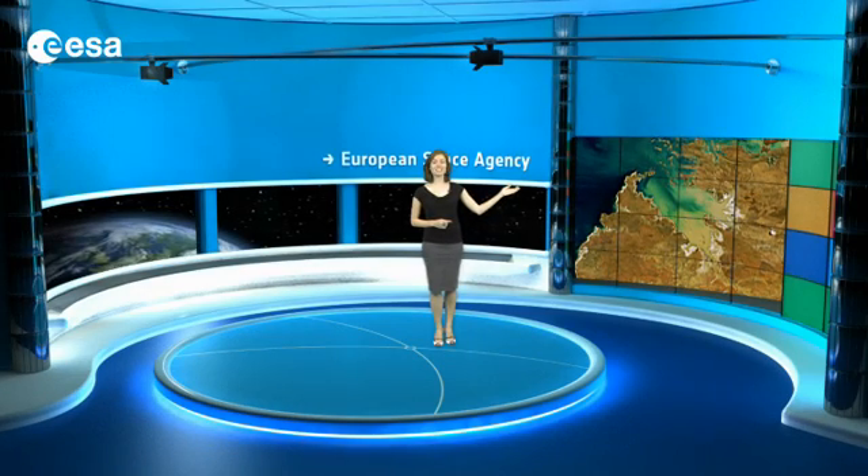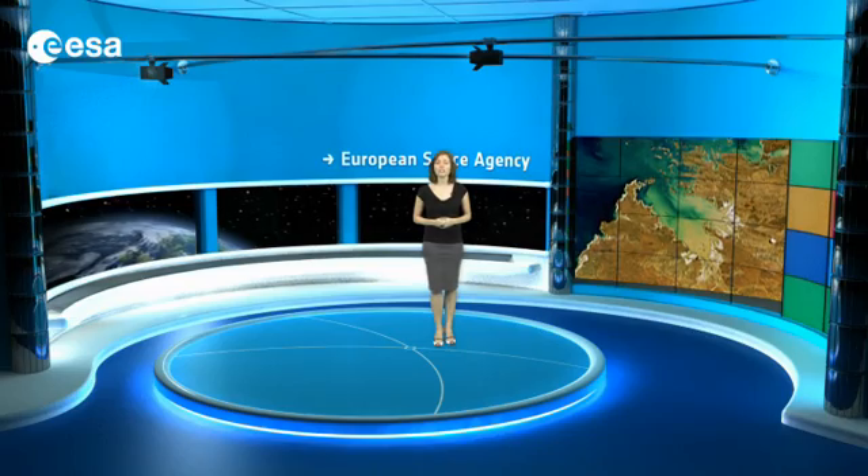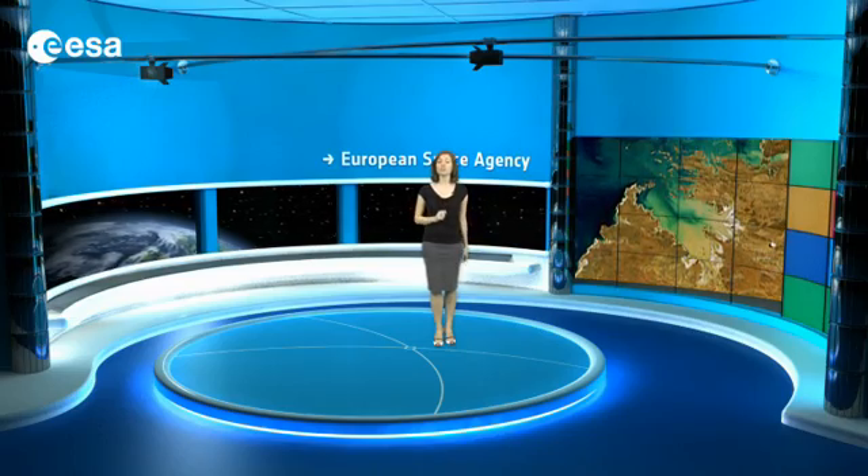Near the centre of the image is King Sound, a large gulf measuring about 120 kilometres long and 50 kilometres wide. A handful of rivers empties into the Sound, such as the Fitzroy River, one of Australia's largest watercourses. The port town of Derby lies near the mouth of this river.